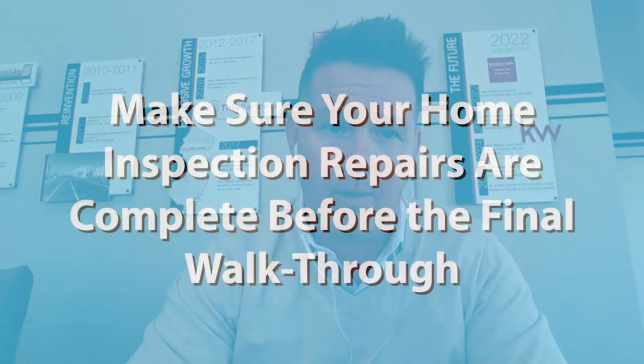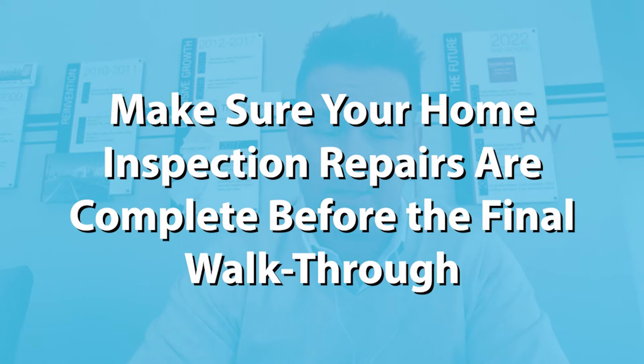Number two, doing a final walkthrough — if you had home inspection repairs, making sure that those repairs are done and complete. Many times we've gone through and there might've been a leaky faucet, a broken dishwasher, a window that's been broken, or shingles off a roof. We've done a final walkthrough and the seller had thought the contractor was supposed to have done and completed the work. And we found out on the final walkthrough it wasn't completed, it wasn't done. So doing a final walkthrough is very, very smart to do.